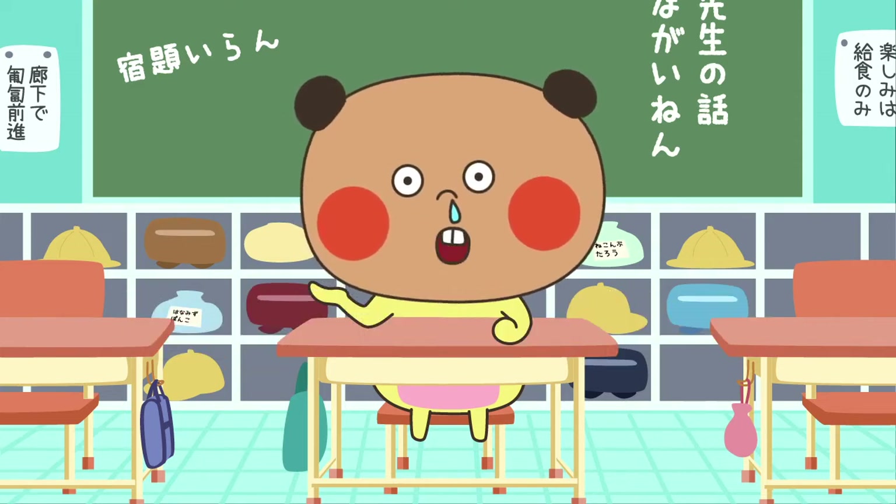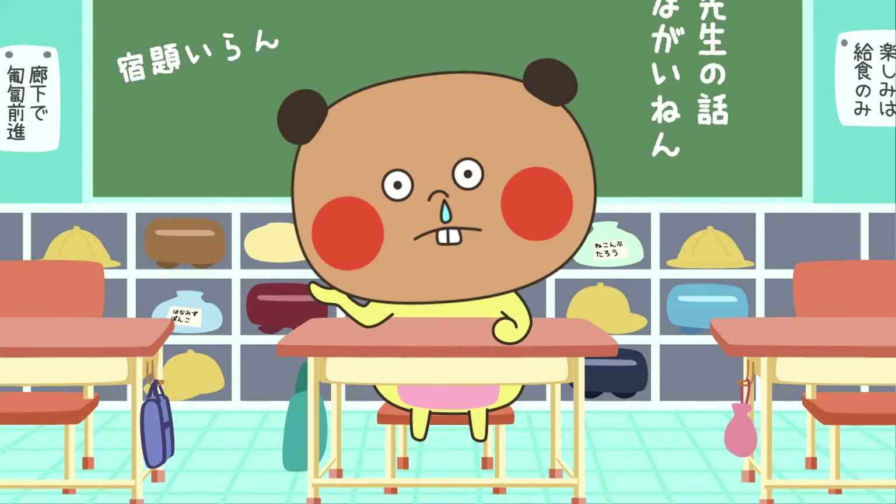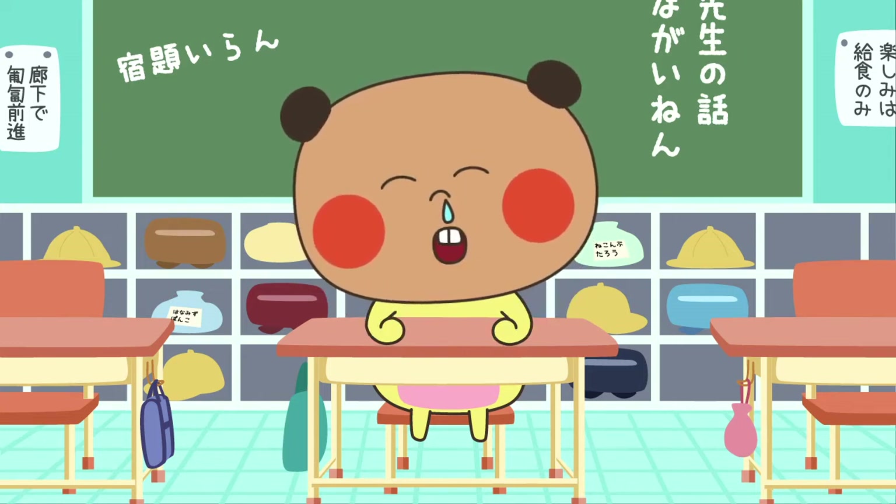So I'll teach you kanji in the easiest way by using Japanese last names. Today's kanji is...